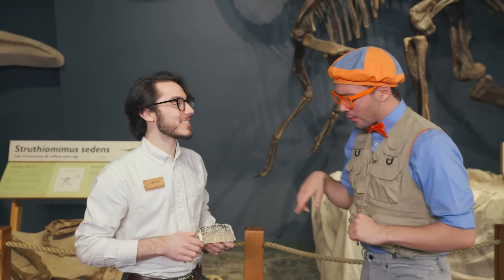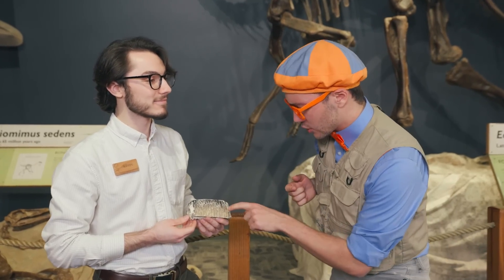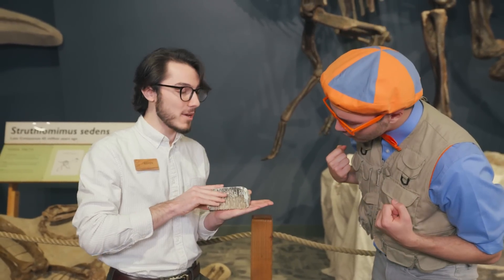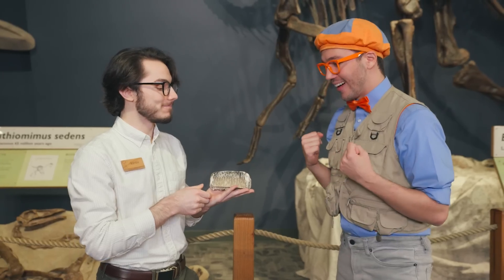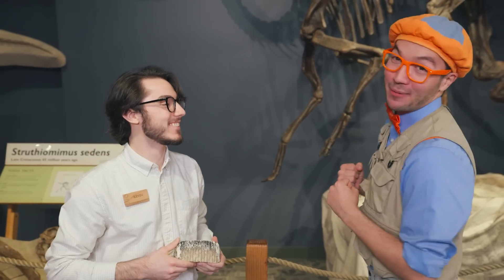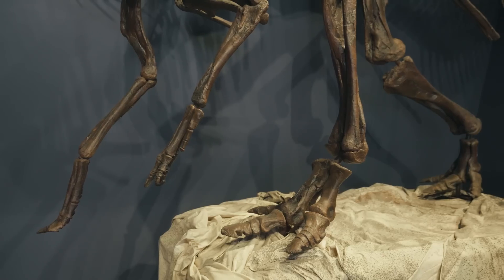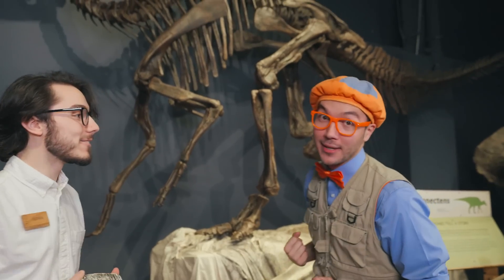But this tooth looks like lots of teeth — is this just one tooth? This is just one tooth. It looks like that because this Edmontosaurus used to grind up its food to make it easier to eat. That's awesome! Hey, that kind of reminds me of a cow. That's a pretty cool Edmontosaurus! And check it out — its legs are so big! Looks like it's really good at walking.